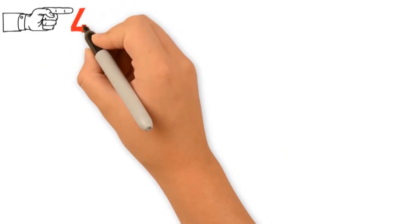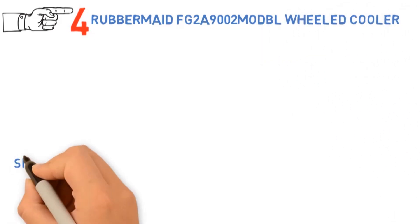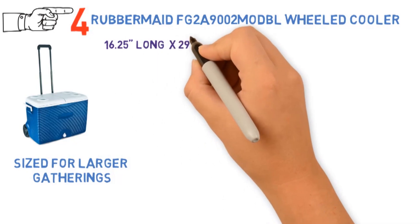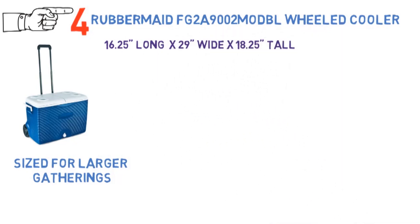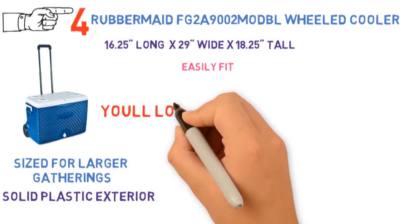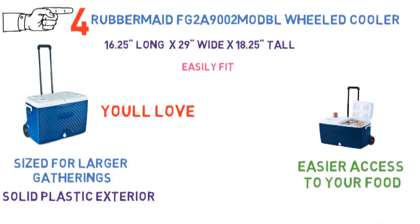At number 4 we have the Rubbermaid FG2A 9002 MODBL 60-Quart Wheeled Cooler. This 60-quart cooler is sized for large gatherings, fitting anywhere between 90 and 100 regular-sized cans. It's 16.25 long by 29 wide by 18.25 tall, so it will easily fit in with the rest of your camping, beach trip, or hiking gear. The solid plastic exterior can take a beating without showing scratches or damages. The lid is designed for a very airtight seal, and you can open one half of the lid at a time for easier access to your food without letting the cold air escape.